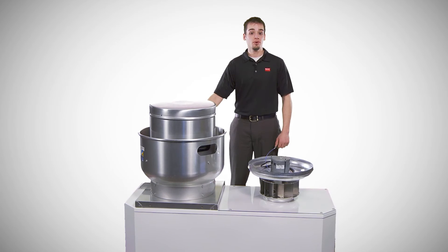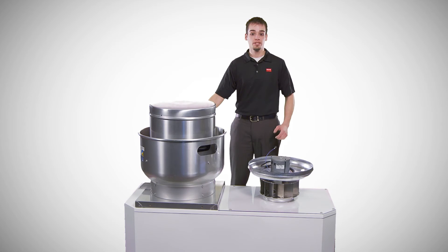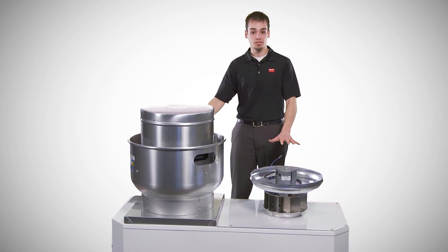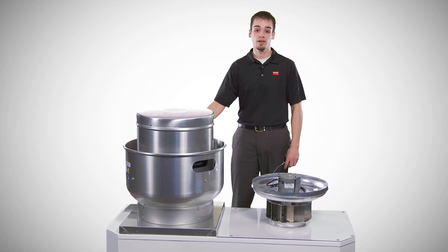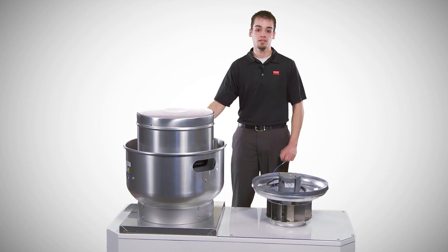Did you know you don't have to buy a new unit if you need to replace the motor on your belt drive fan, or would prefer the efficiency and convenience of a direct drive fan? Dayton has a retrofit kit for belt drive fans designed to convert to an energy efficient variable speed direct drive fan using the existing housing. Let me demonstrate how easy it is.